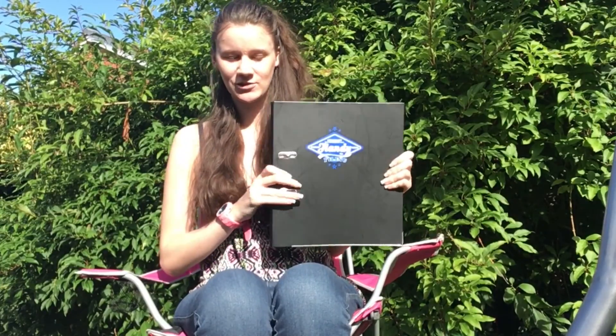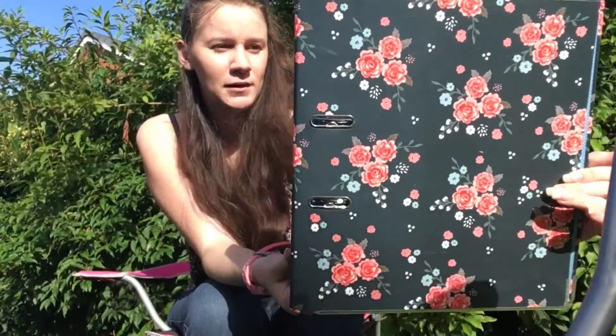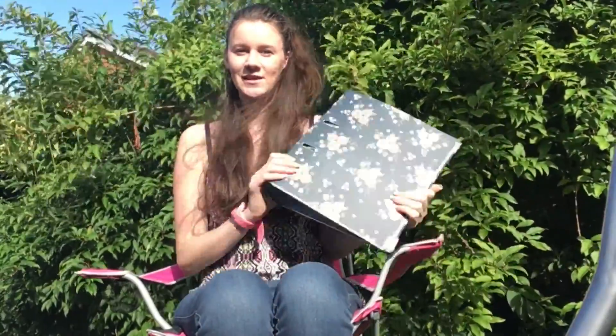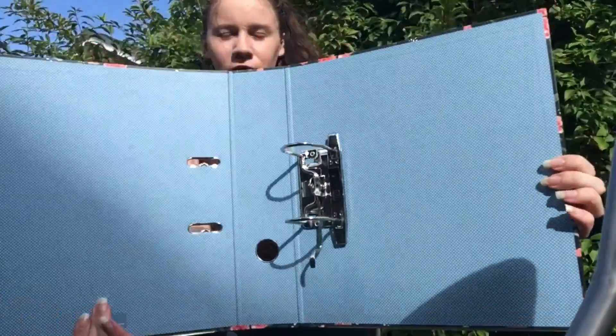The next thing I have is this folder — it's just a black folder. But I also got this really nice floral one: it's black with pink flowers, really nice and pretty, and it's got blue and white polka dots inside.